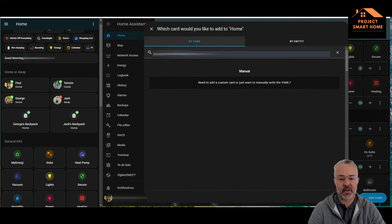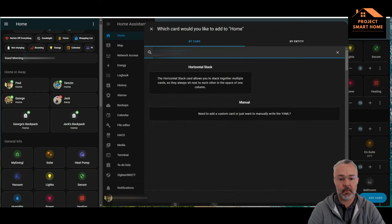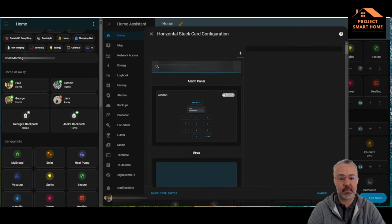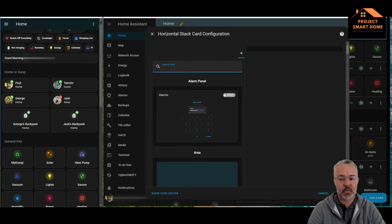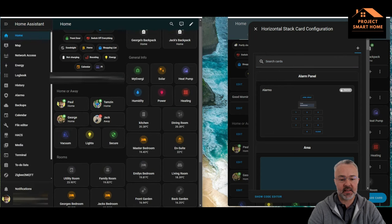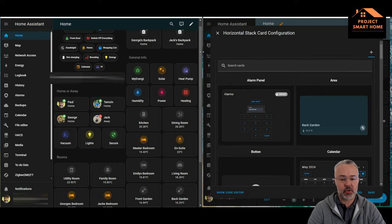I've got the dashboard open on the right-hand side of the screen and I'm going to edit my main dashboard now. What I tend to do to keep things tidy is add them into horizontal stacks on the dashboard, so I can put a few items into each. The left-hand side demonstrates what's there at the moment, and the right-hand side is for creating the new icon for the dashboard.